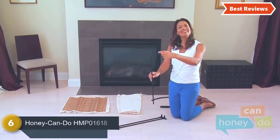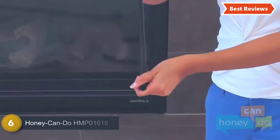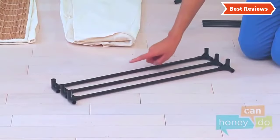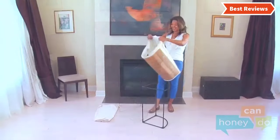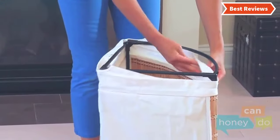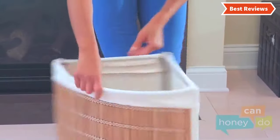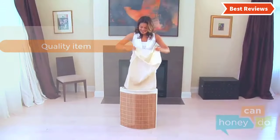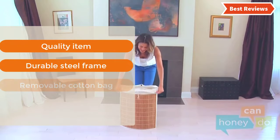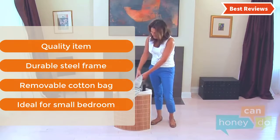Moving up our list at number 6 is the Honey Can Do HMP-1618. A durable laundry hamper that offers durability, convenience, and easy care. Constructed with a durable steel frame, making it ideal for heavy use. It features a canvas laundry bag that is removable and easy to wash. The breathable material and natural wicker weave make this a quality item. Key features include: quality construction, durable steel frame, removable cotton bag, and ideal for small bedrooms.